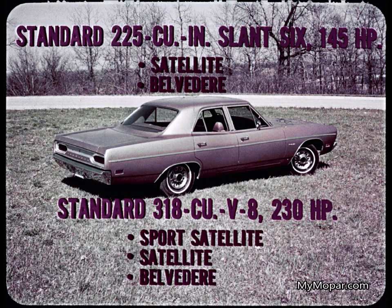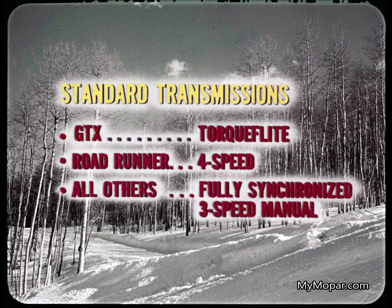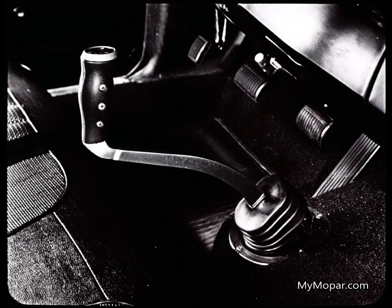At the economy end, the famed 225 Slant 6 at 145 horsepower is the standard 6 on Satellite and Belvedere. The 318 at 230 horsepower is the standard V8 on Sport Satellite, Satellite, and Belvedere. Optional V8s include the 383 two-barrel at 290 horsepower, the 383 four-barrel at 330 horsepower, and with manual transmission, a 383 four-barrel at 335 horsepower. The standard GTX transmission is TorqueFlite. The four-speed floor shift is standard on Roadrunner. All other models have the new fully synchronized three-speed manual, with TorqueFlite and four-speed box as options. New pistol grip shifter is standard with a four-speed transmission, making easy work of upshifts and downshifts.